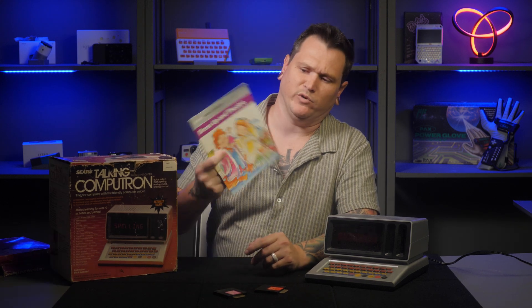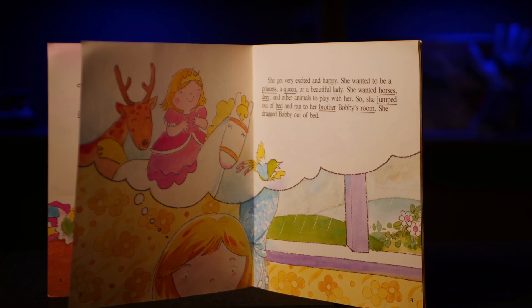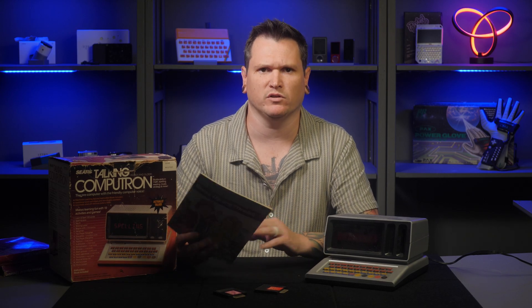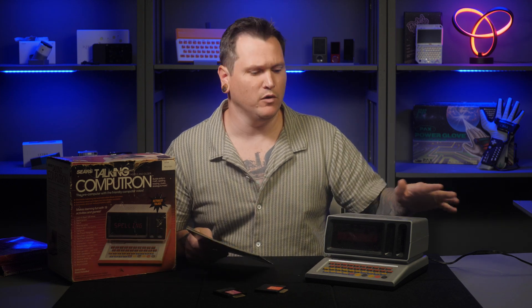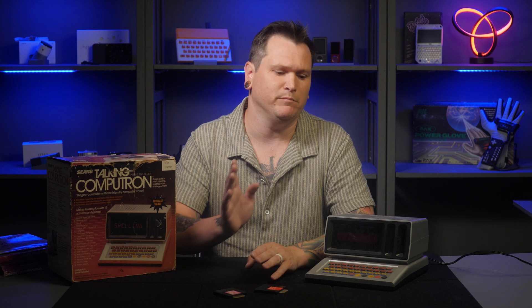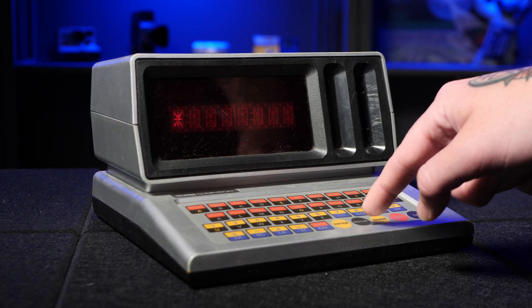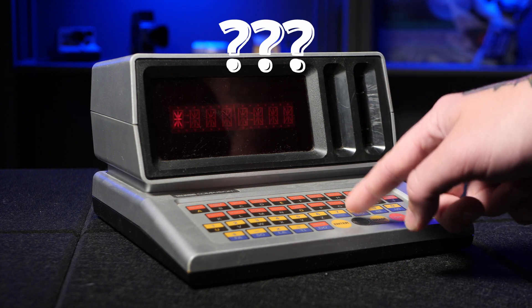This technology is interesting, but an important question remains: is the Talking Computron fun? Most of the time it works pretty well, though kids would likely have become bored quickly. There are some quirks — for example, it is sometimes very difficult to understand the word being synthesized. There is a repeat button for exactly this situation, but some words are just indecipherable, as demonstrated by a word that sounds repeatedly like "V-skit" with no clear resolution.